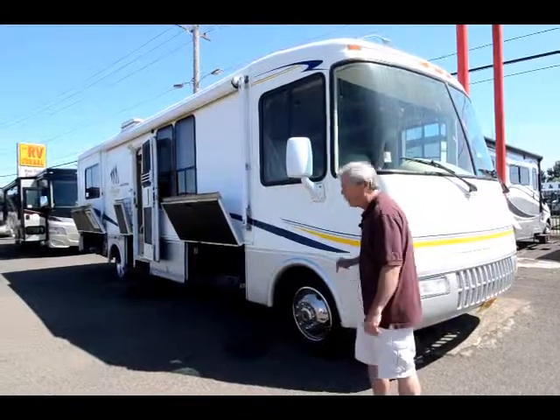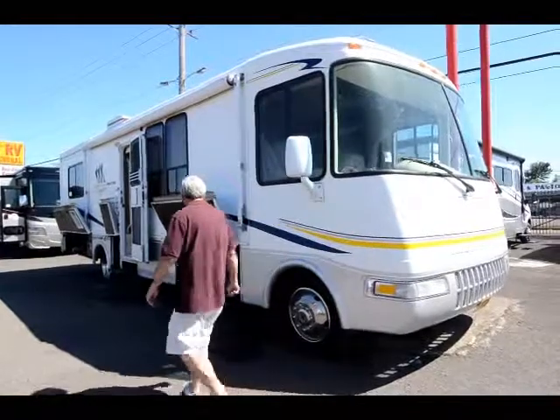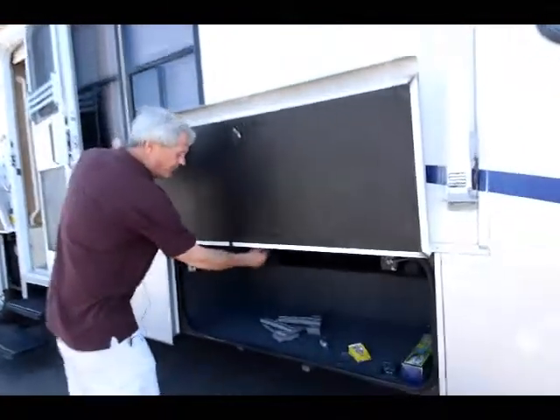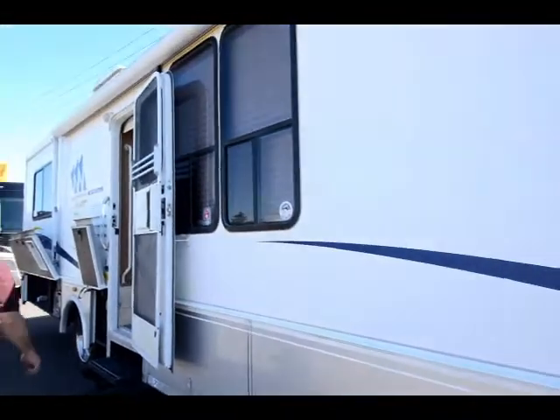Sidewalls are in beautiful shape. Graphics are perfect — or real close to perfect. This thing has a ton of storage and great storage latches. Real ingenious. Locks up tight.